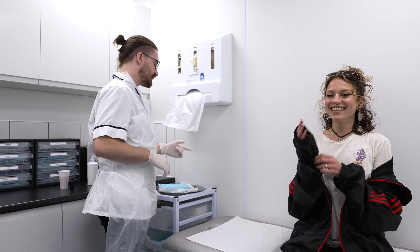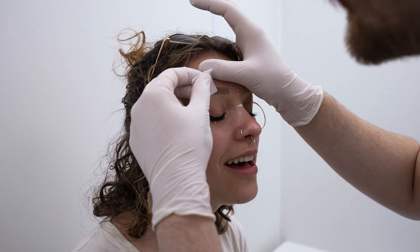Firstly, one of our fully trained piercers will help you relax by fully explaining the procedure. The site of the piercing is cleaned and then marked so you can see exactly where it will be. The piercing won't be done until you're happy.